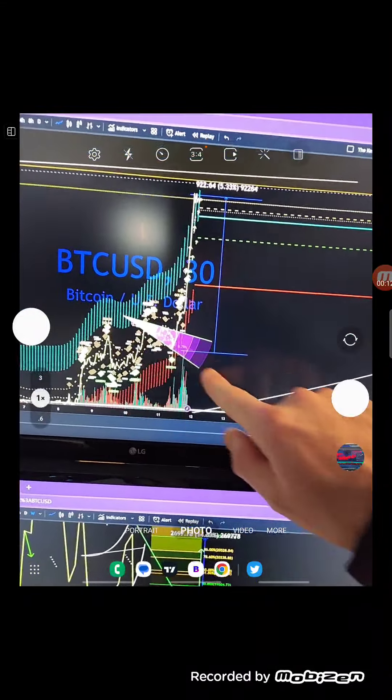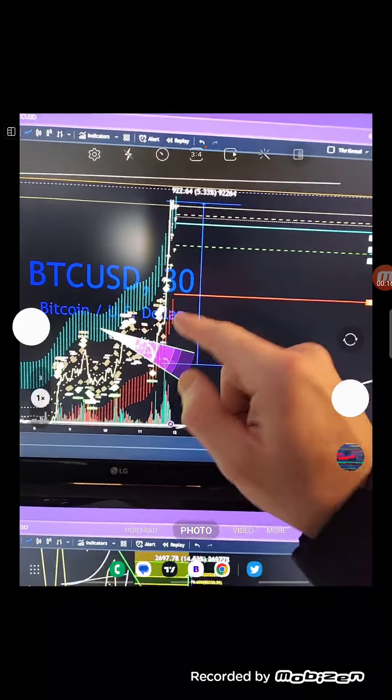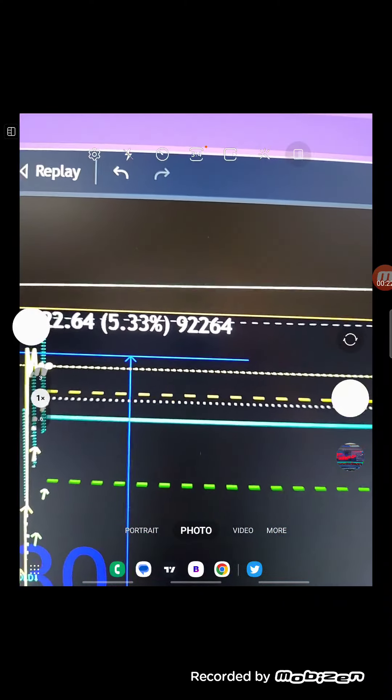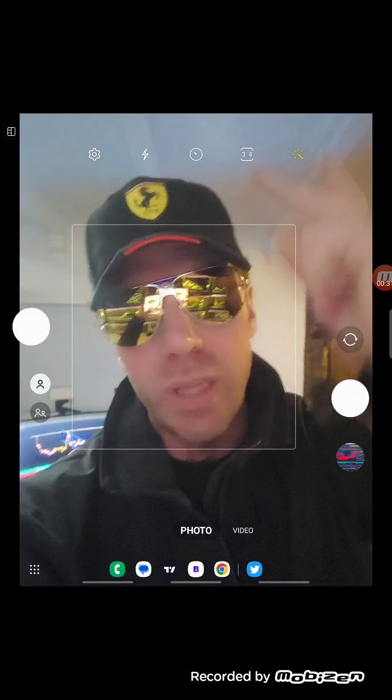Bitcoin rifling up through a bell pattern formation — these expansions, increasing volatility. I brought this to the VIP in the back on support on the 30-minute. Boom, check this out: that's a 5.33% move. That is the way the VIP rock the bells. We call them bells. They can rock either way, but we love when they rock to the upside.